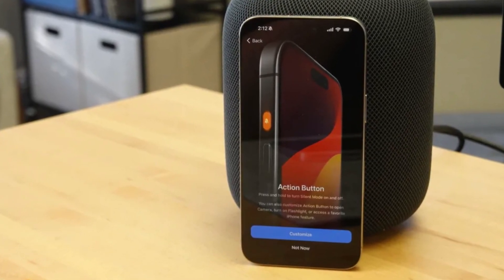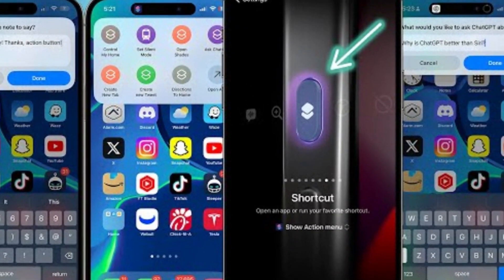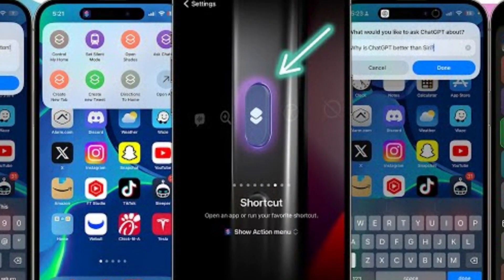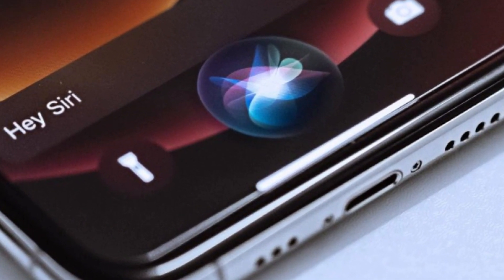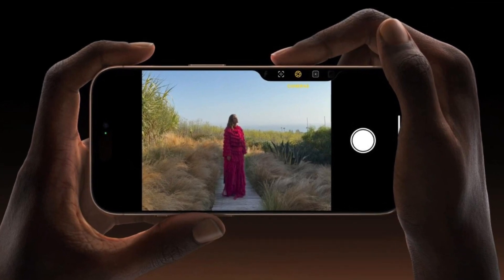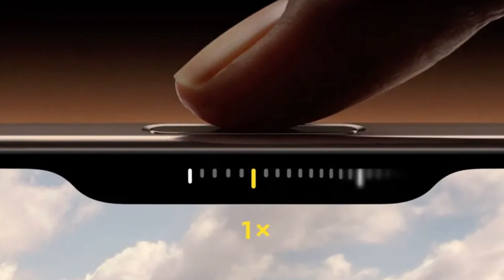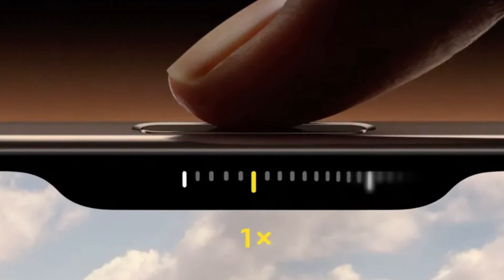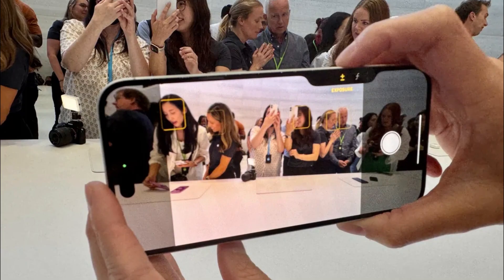Apple introduces some new tricks with its buttons. The Action Button, which debuted in the iPhone 15 Pro series, returns, offering customizable functions for launching apps or activating Siri shortcuts. But the real star of the show is the new Camera Control button — a physical key equipped with a capacitive surface that allows users to control the camera with a swipe, much like a traditional camera shutter button, enhancing the photography experience.